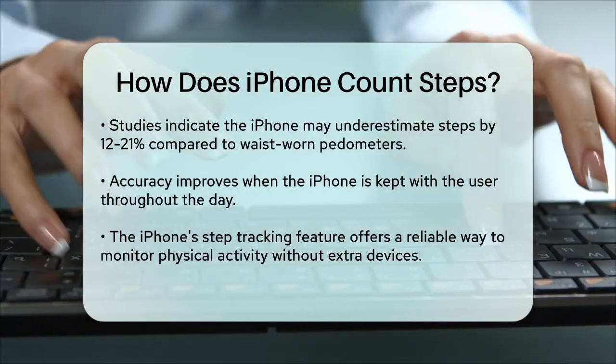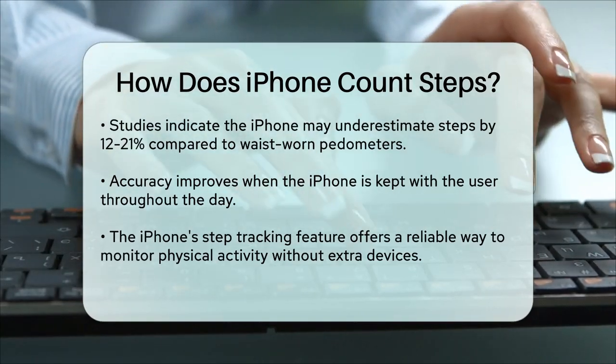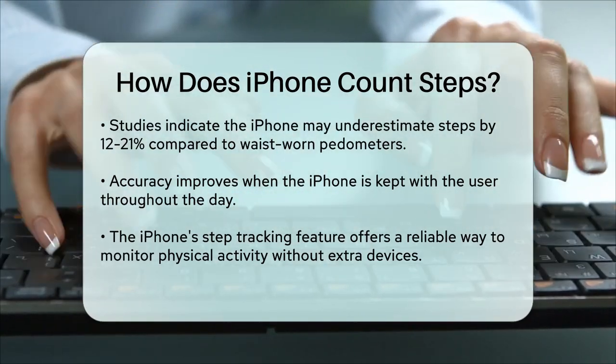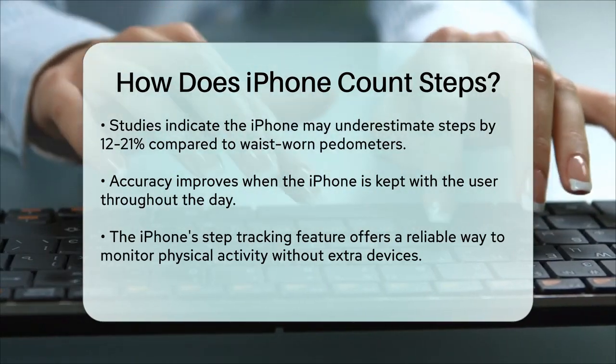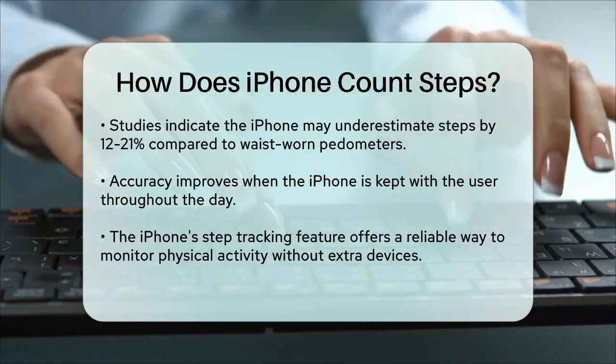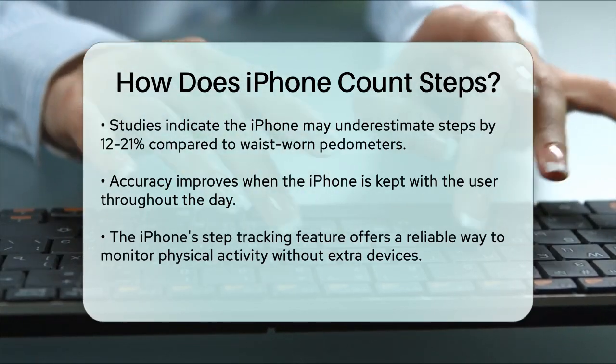In summary, your iPhone's ability to track steps is a handy feature that uses advanced sensors and software to keep you informed about your daily activity. By keeping your iPhone close, you can get a reliable and detailed picture of your physical activity, all without needing any additional devices.